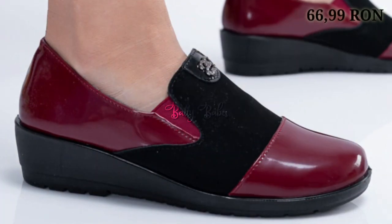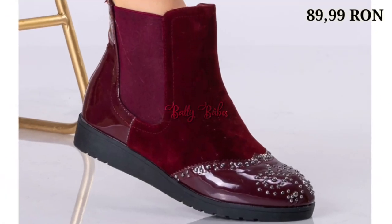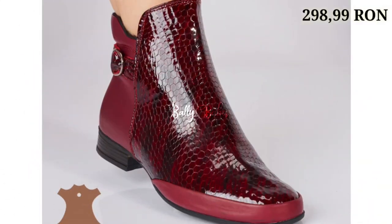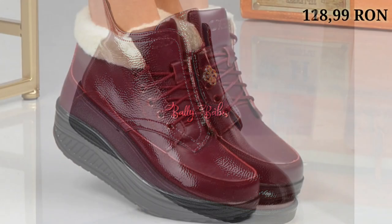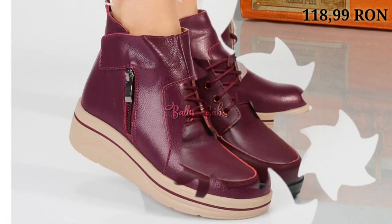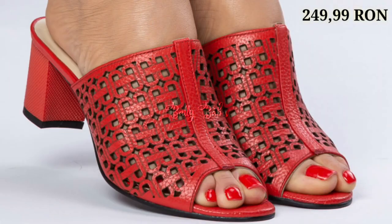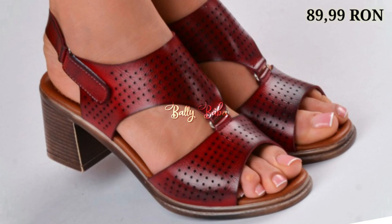If you want to place an order, there is a purchase link given below in the description box. Just click on the video title and scroll down — you will see the blue color link, and that is the purchase link. When you click on the link, you will be redirected to the website from where you can easily place an order for these footwear from any country at any time.